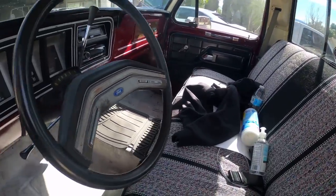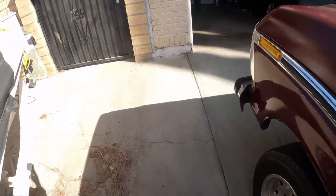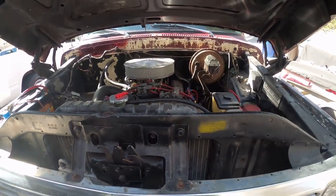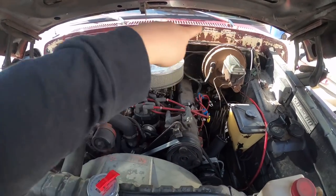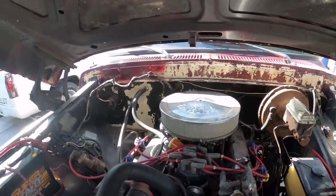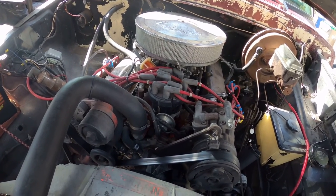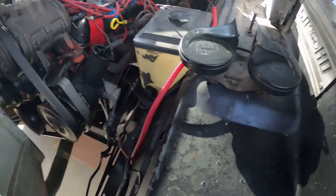I'll show you guys the engine as well. I believe the engine was swapped out — I don't think it's the original, and I know for sure the transmission is not original. That looks super ugly like that. I'm gonna have to sand it off a little bit and probably just spray some black paint so it won't look so ugly. It's a 5.0, 302 I believe, automatic transmission, and it does have some headers.